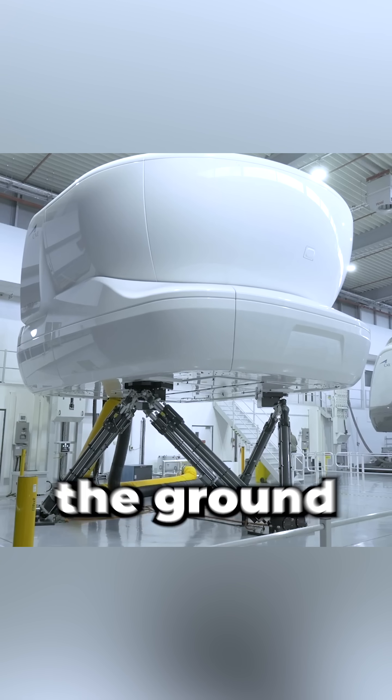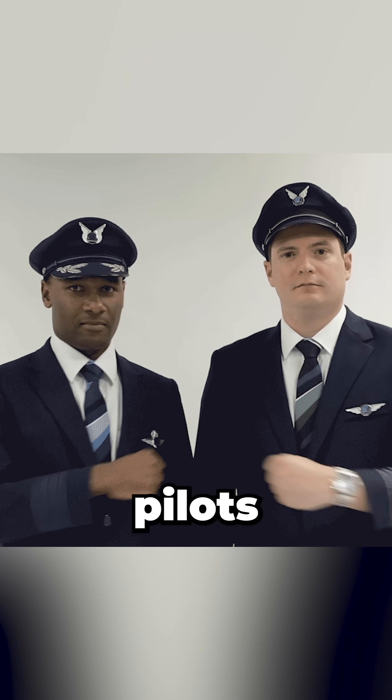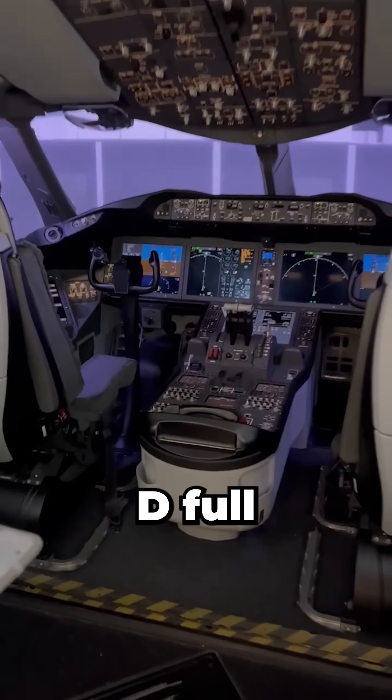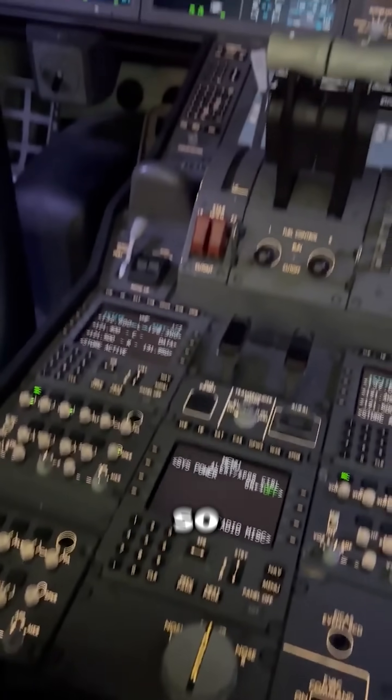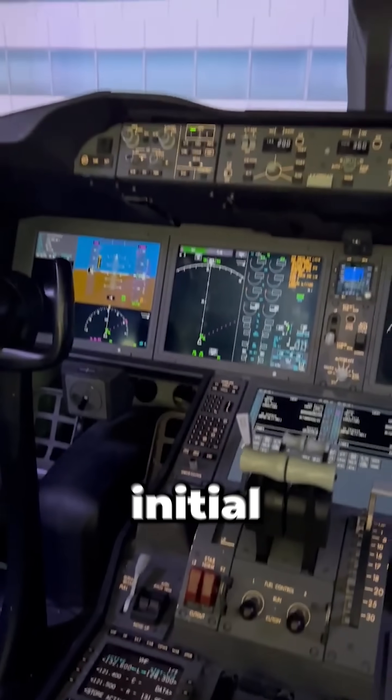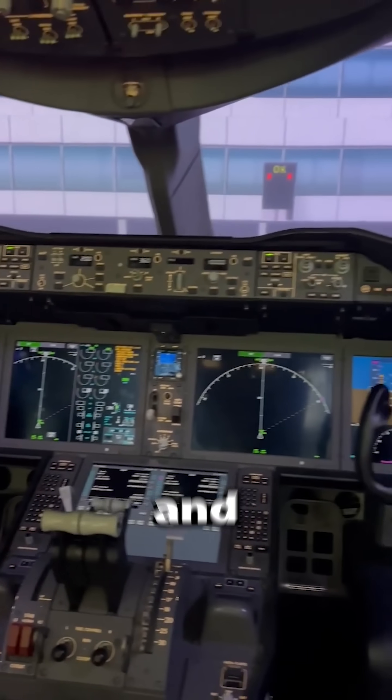This $20 million machine never leaves the ground, but it trains real airline pilots. I'm an aerospace engineer and Level D full flight simulators, like the ones built by CAE, are designed to recreate flights so precisely they're approved for initial type ratings, recurrent training, and proficiency checks. They also let pilots practice high-risk scenarios like engine failures at takeoff that would be too dangerous or impractical to attempt in real aircraft.